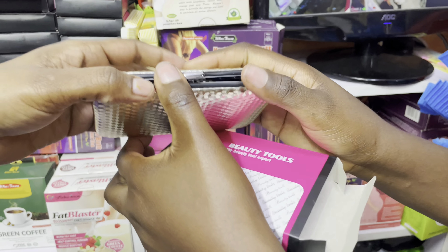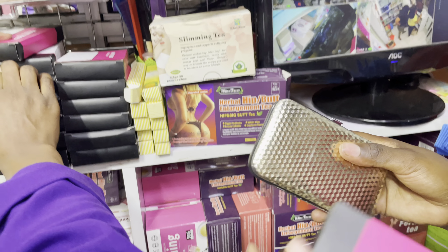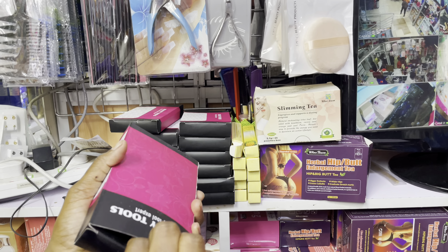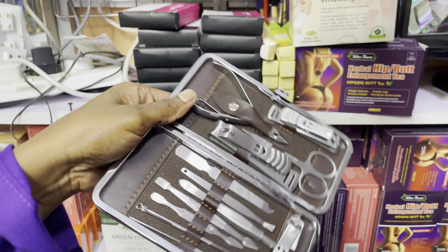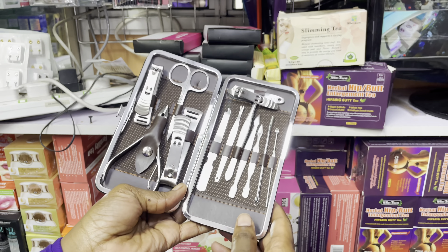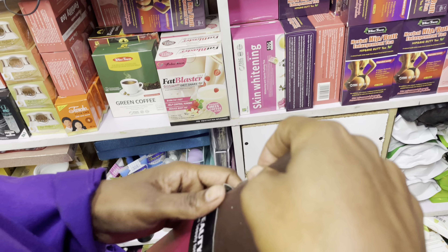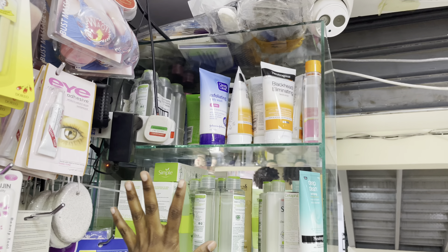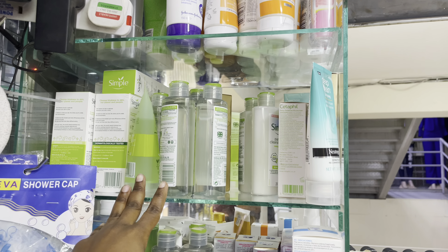The small size is going for 300, and the big size is going for 350. Our prices are very, very affordable. Now for skincare — we have Simple brand products going for 650.